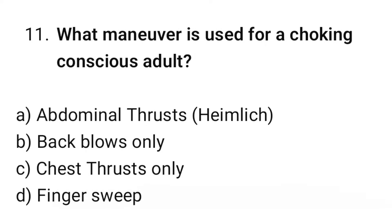Question number 11. What maneuver is used for a choking conscious adult? The correct option is A: Abdominal thrust.